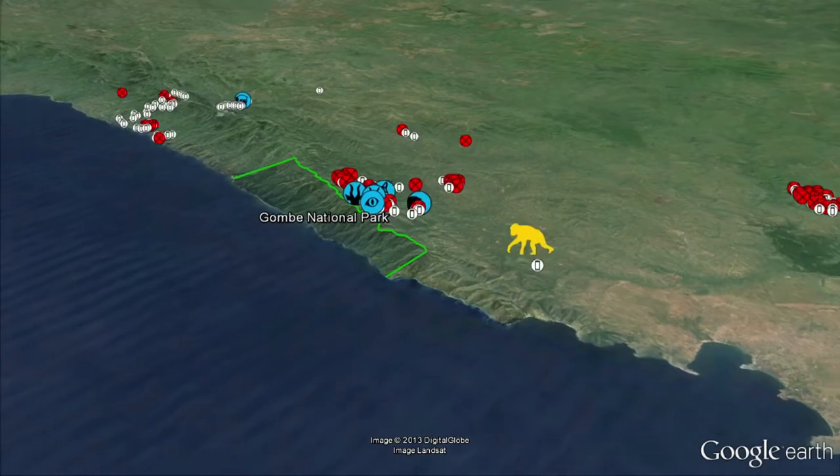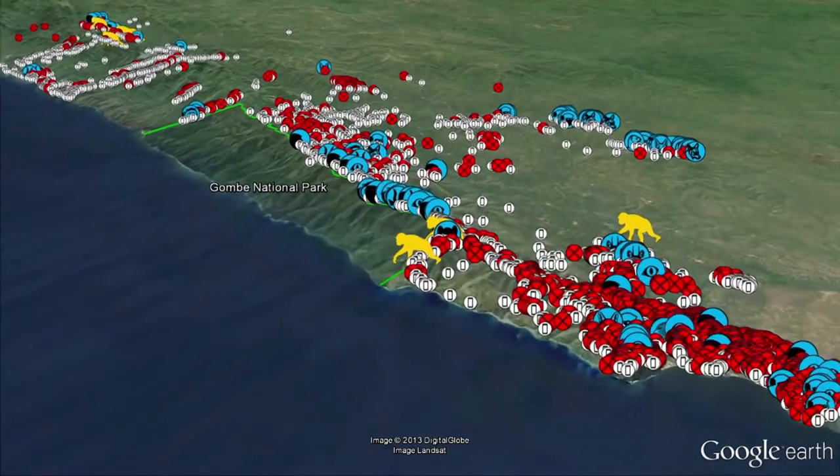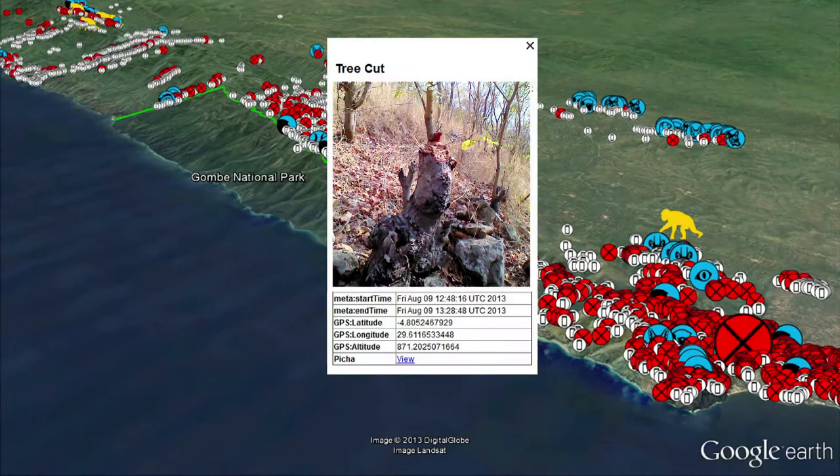They upload it into the Google Cloud. It's not just useful for the village — it's actually contributing to a global effort of monitoring forests and natural resources around the world.